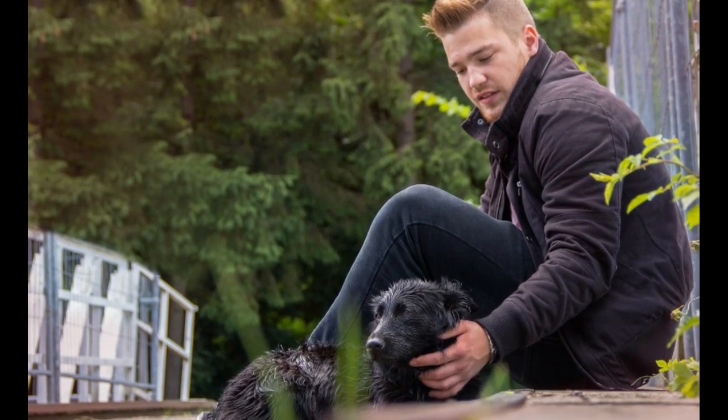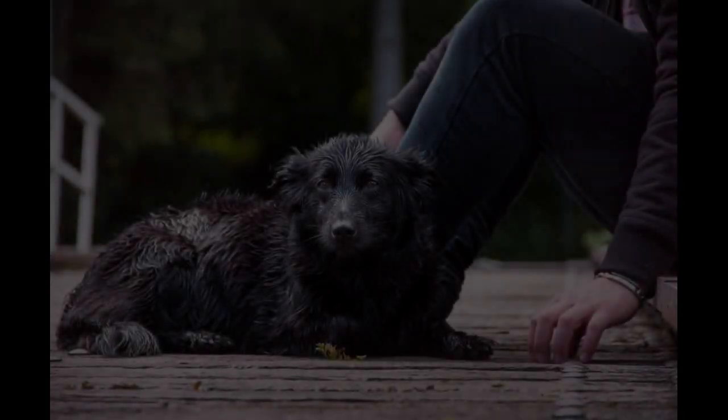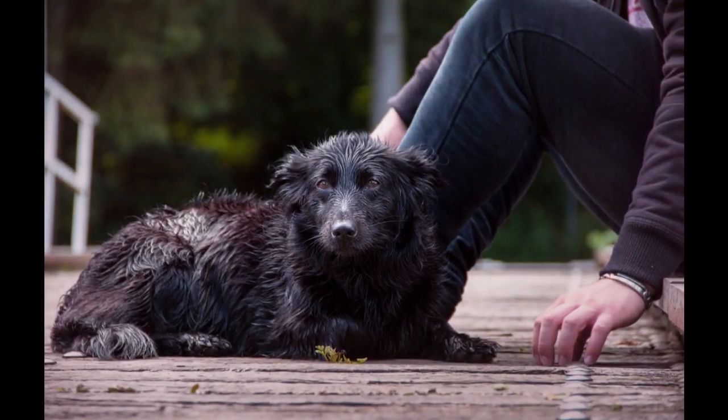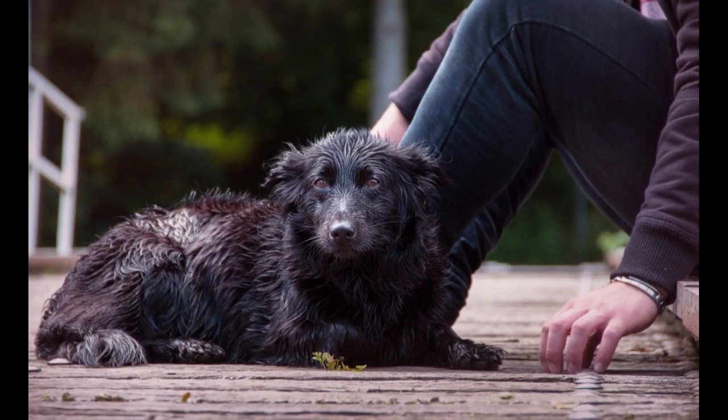Groom the dog after a walk. It is possible that the dog's feet and paws may be injured by pebbles or small stones during the walk. So check the condition of the dog regularly after taking the animal for a walk.